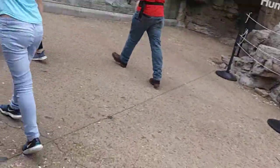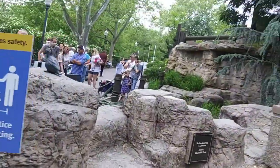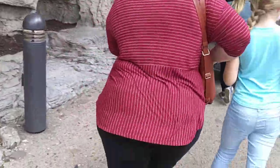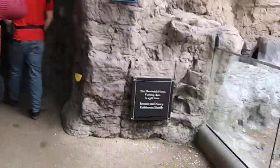Alright, next up the penguin and puffin house. Always maintain social distancing when in here. Like I said before in my first video, remember to maintain social distancing. Nice waterfall.